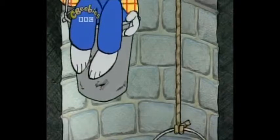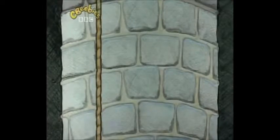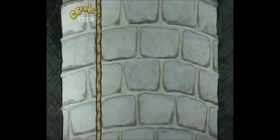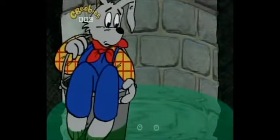Br'er Rabbit climbed in. Now, with Br'er Rabbit in it, the bucket at the top was heavier than the bucket at the bottom. So, what happened? Down went Br'er Rabbit in his bucket. Up came the other bucket. They passed each other halfway and then... Splash! Br'er Rabbit's bucket landed in the water. How was he going to get out again?